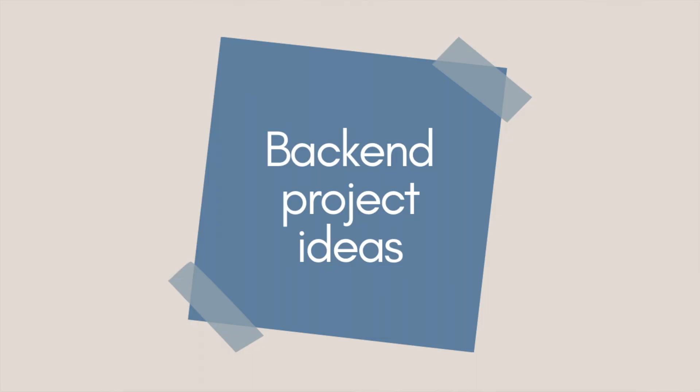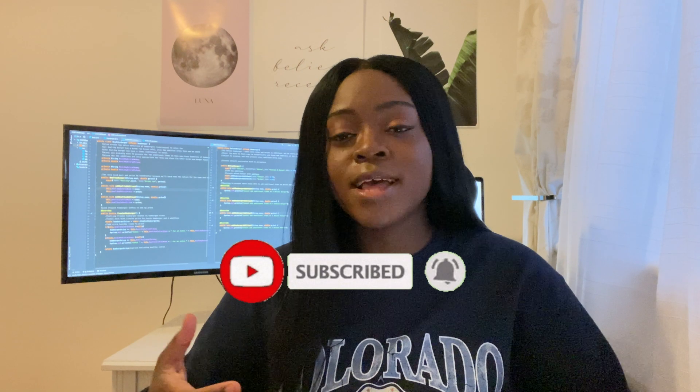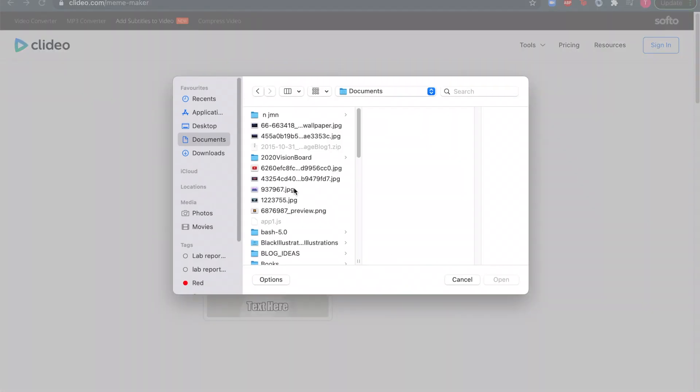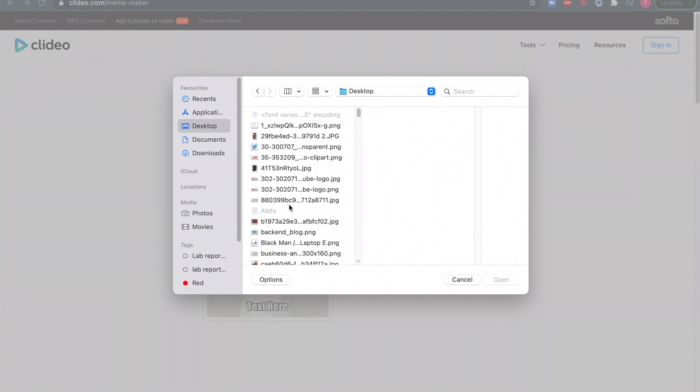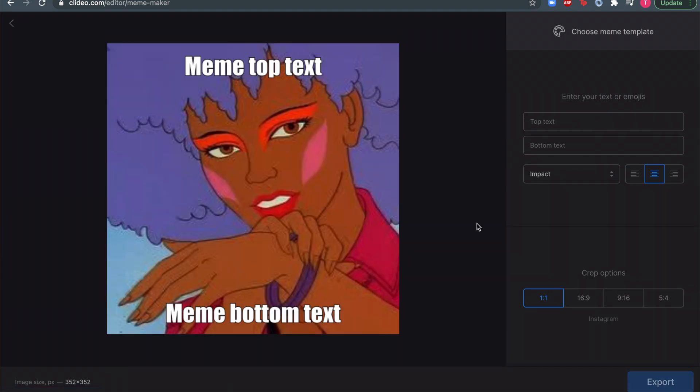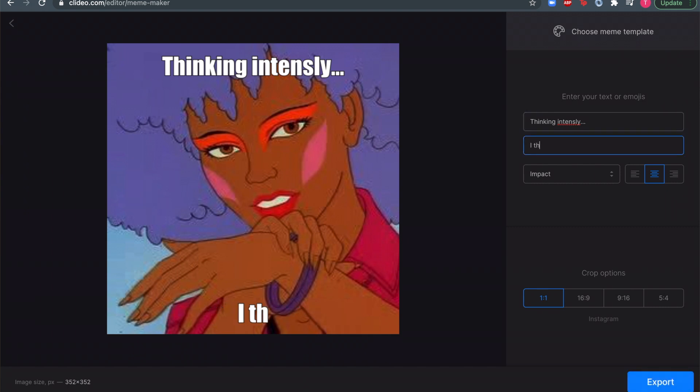Here are some good back-end development project ideas. The first one is a meme builder. You can make it in two ways: the user can come on, pick a picture and a quote that you've provided, and mix and match to make their own memes. Or you could build your site so the user can pick a picture you've provided and then add their own text on top. For either of these methods, there are several websites online where you can get free stock images to use for your application.